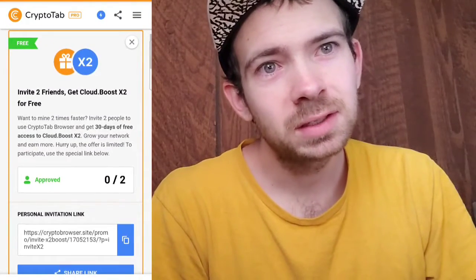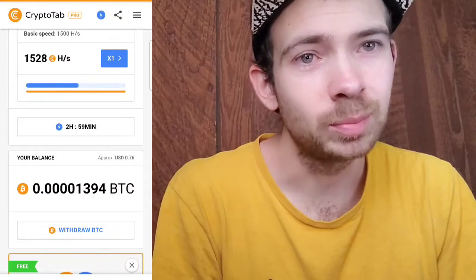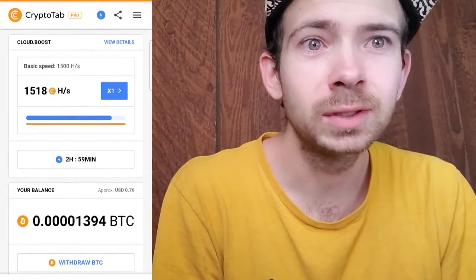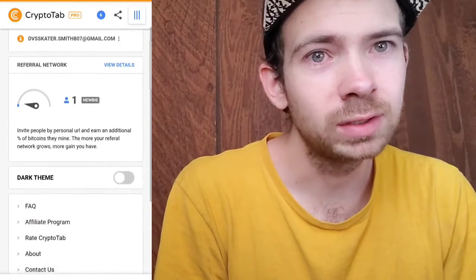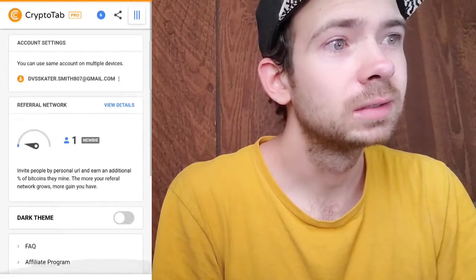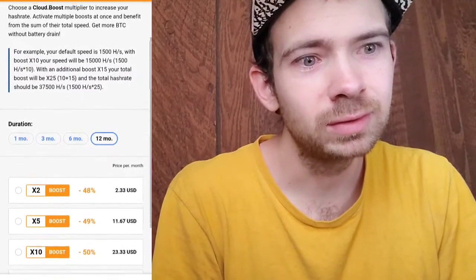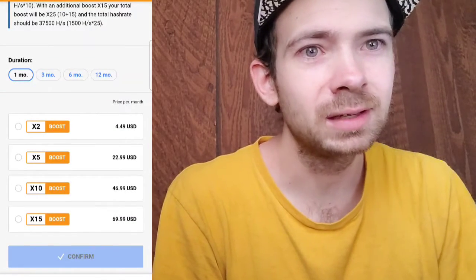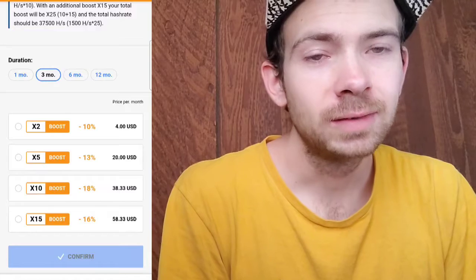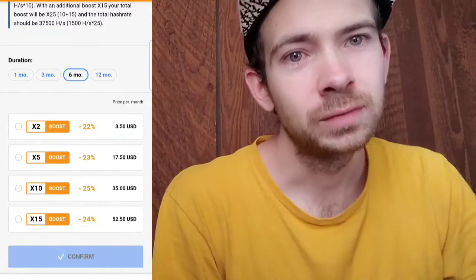With crypto being on the rise in the world now, it's a great way to jump in and start collecting crypto, start withdrawing crypto to your wallet, and holding on to it. Because ten years from now we do not know what the dollar bill might be — it might still be a dollar or it might not be anything at all. So right now is a great time to jump in and start earning for free.